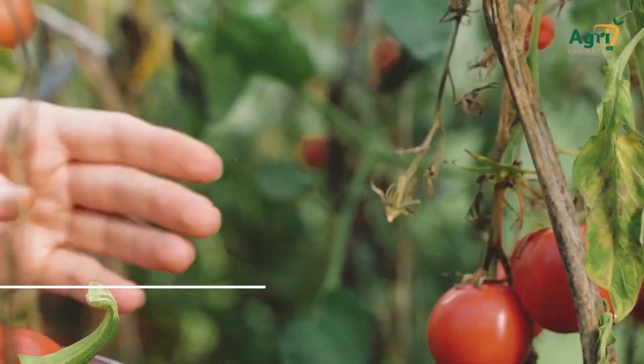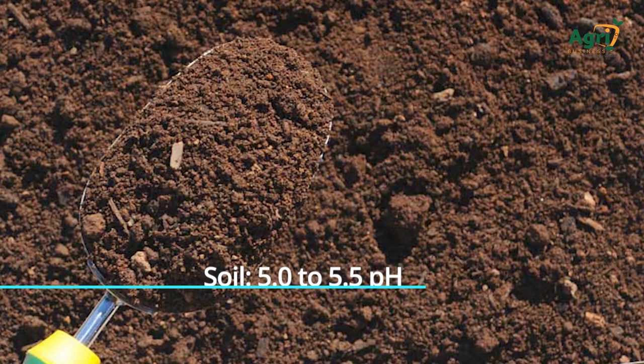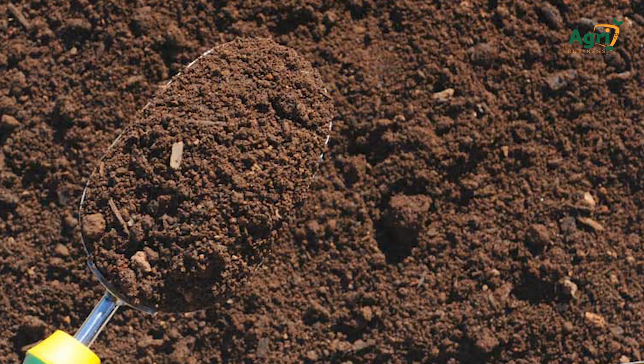Soil requirements: pH 5 to 5.5, sandy loam soils. Soil testing is key to determine nutritional requirements.